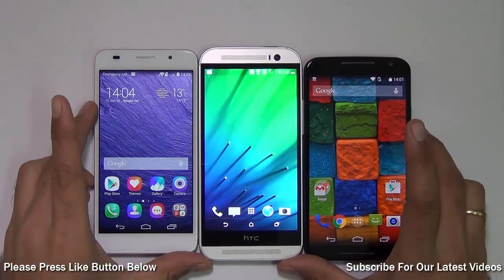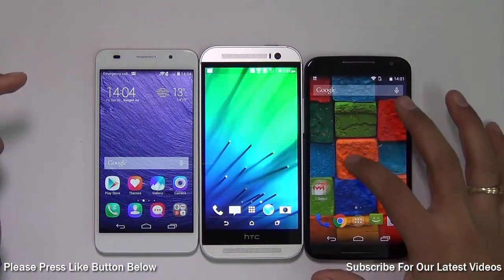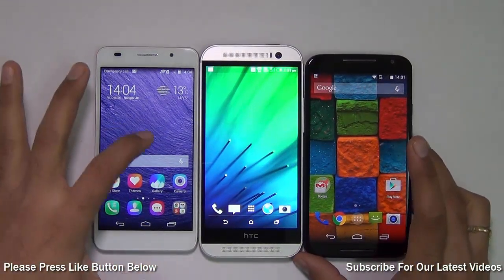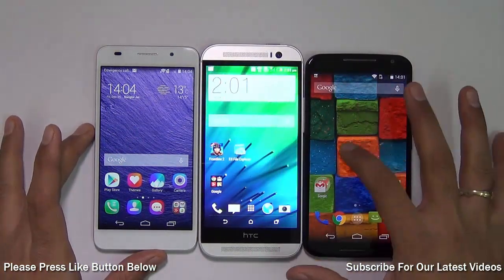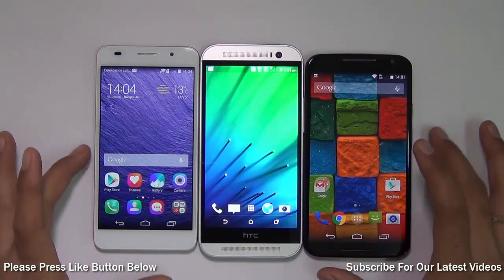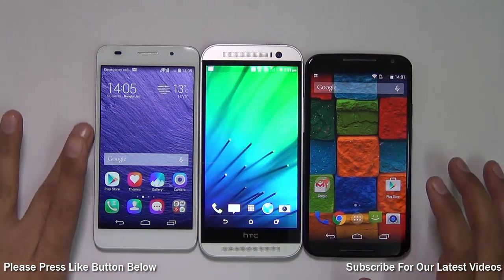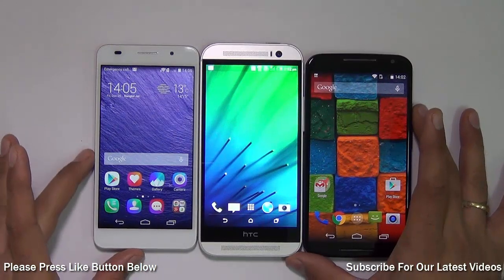Hey guys, I'm Rohit Khurana, host on Intellect Digest, and today I'm going to compare the Huawei Honor 6 with the HTC One M8 and the Moto X 2014 or Moto X second generation. The Huawei Honor 6 is an incredibly good value for money — under 20,000 rupees, it can compete with phones priced at around 40,000 and 30,000 rupees respectively.